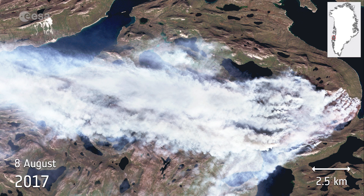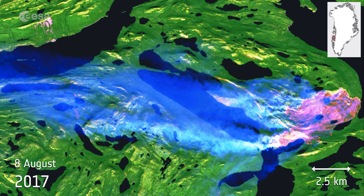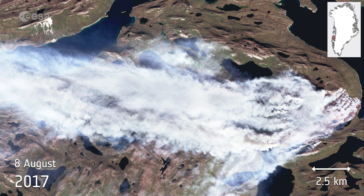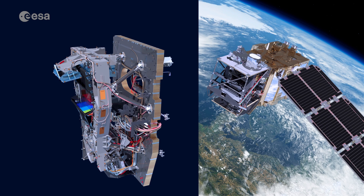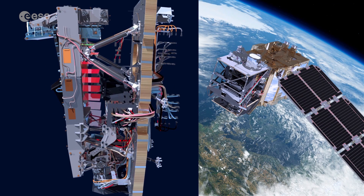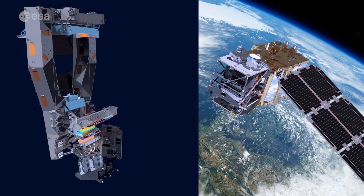Usually associated with ice and snow, Greenland fell victim to a large wildfire that raged for weeks. It was imaged by the Sentinel-2A satellite on August 8th, 2017. The animation was produced using different combinations of the multispectral instrument's 13-wavelength bands. It shows the fire in natural color, highlighting the flames of the burnt areas.